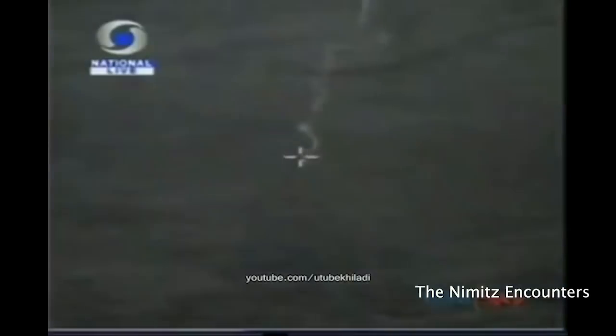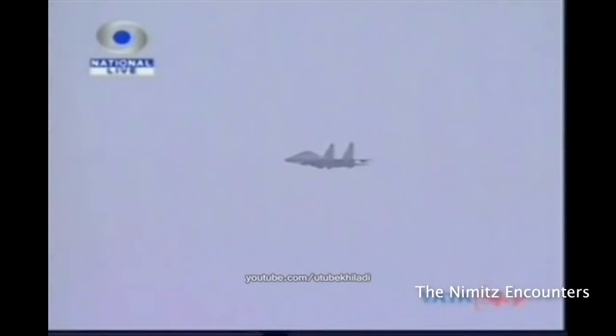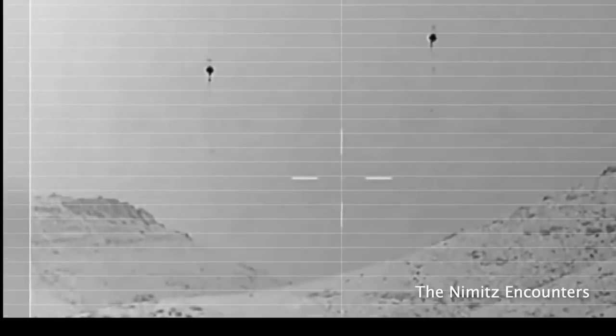This thing is still burning after he hit it with the missile. Here we're back to the Afghanistan footage once again.